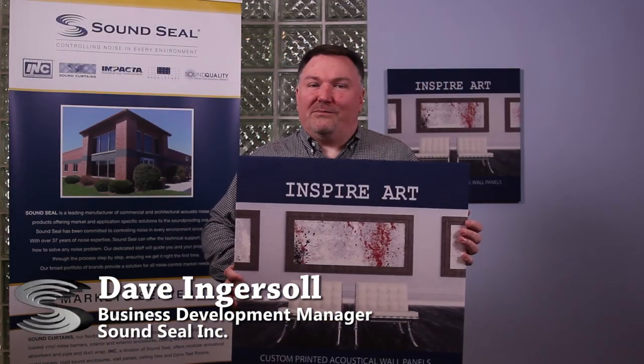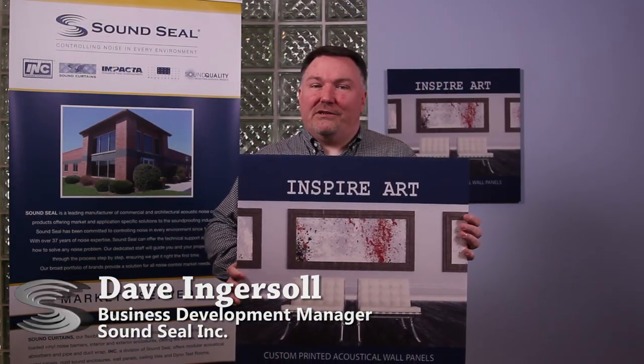That's our newest product, the Inspire Art panels by SoundSeal. Thank you very much.